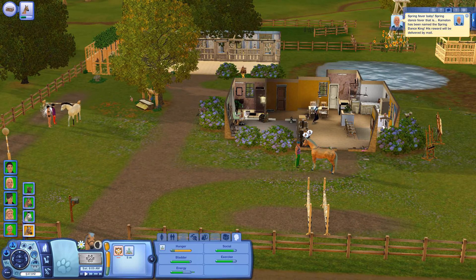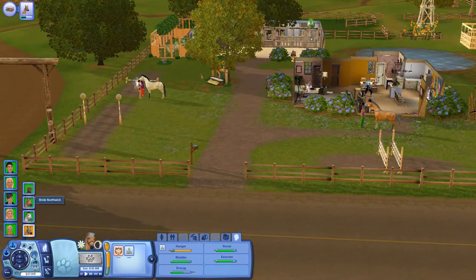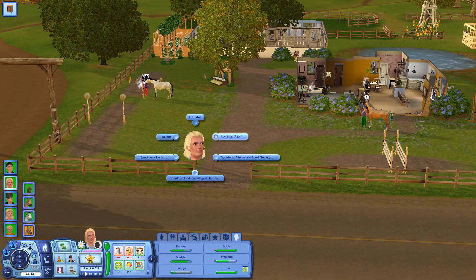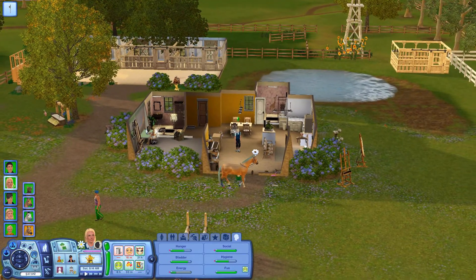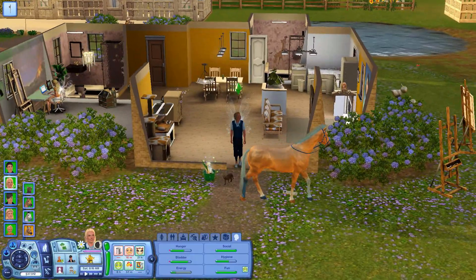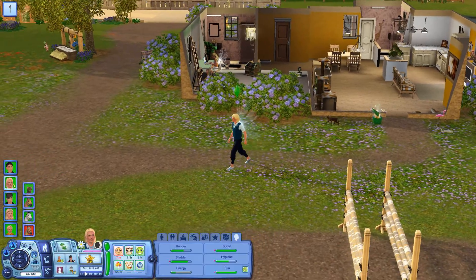How the hell is he the spring dance king? Camelon, what have you been doing? Maybe he went over next door and just decided to do some dancing. But he is now the spring dance king — why not? And let's collect our reward.